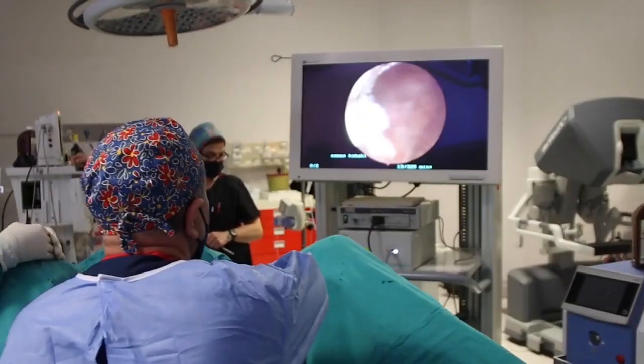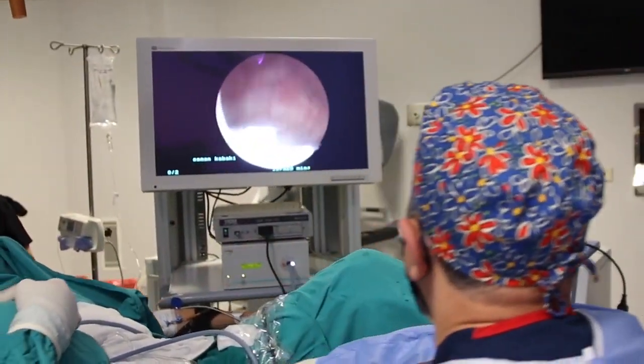Today, we will perform a ureteroscopy procedure — what we call a diagnostic ureteroscope — for both diagnostic and therapeutic purposes. We do it under general anesthesia. If something tumoral is found, we will apply biopsy and laser fulguration again.